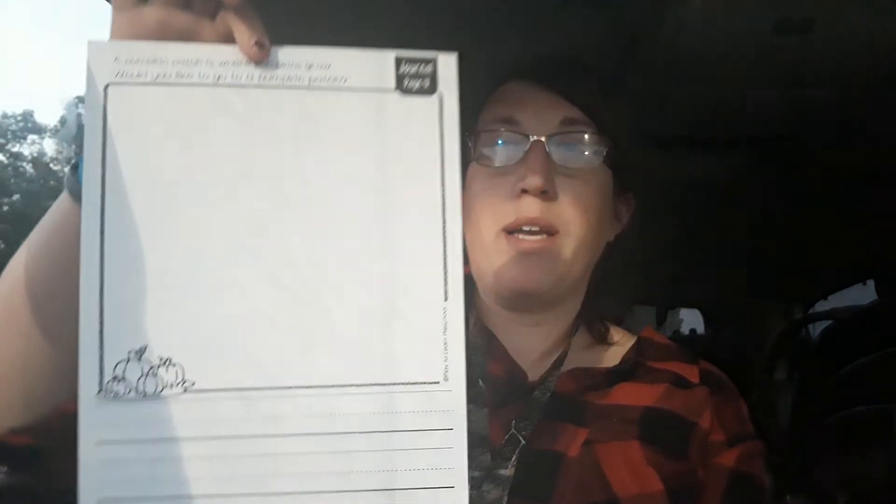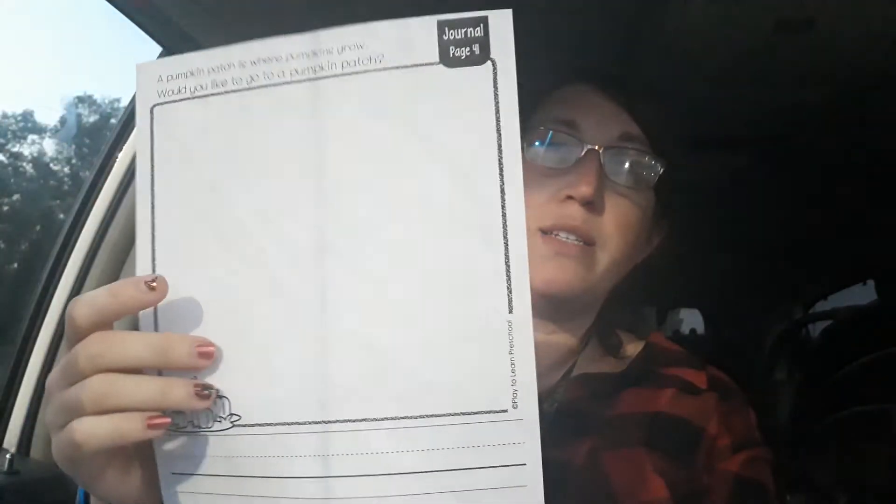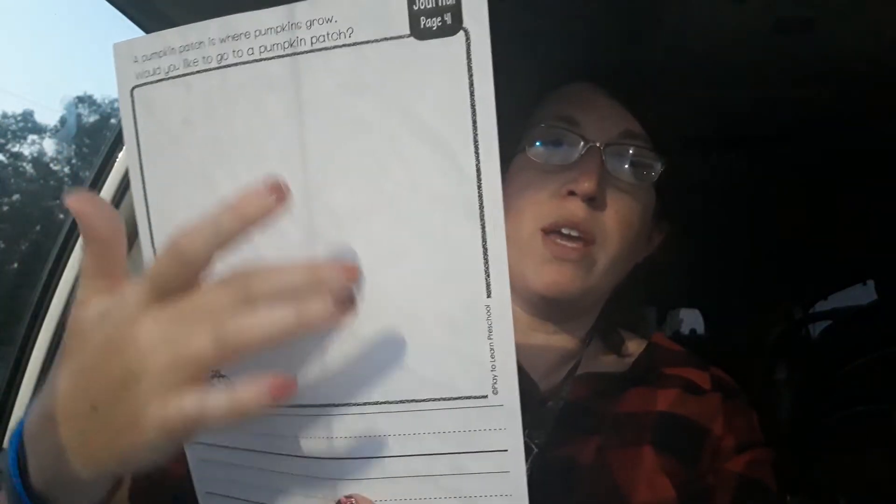Journal entry. A pumpkin patch is where pumpkins grow. Would you like to go to a pumpkin patch? Draw a pumpkin patch — a whole bunch of pumpkins that are orange with green vines.